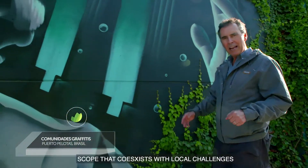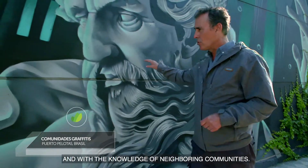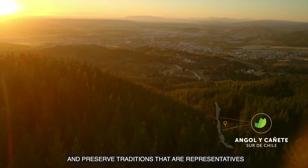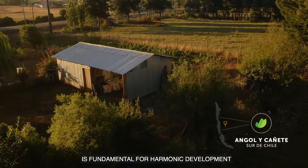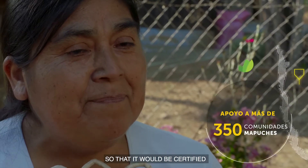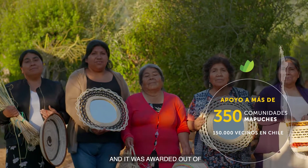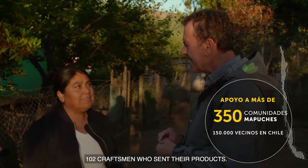A global vision that combines with local challenges and the knowledge of neighboring communities. Helping to rescue and preserve traditions that are representative of local identities is fundamental for harmonious development. I made a product called Nialarcov that we sent to be certified — and it was awarded among 102 artists who sent their products, mine was among the six awarded.